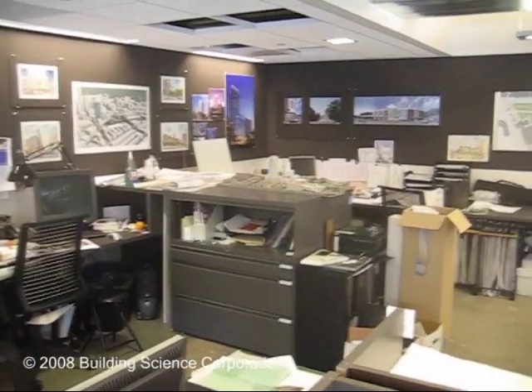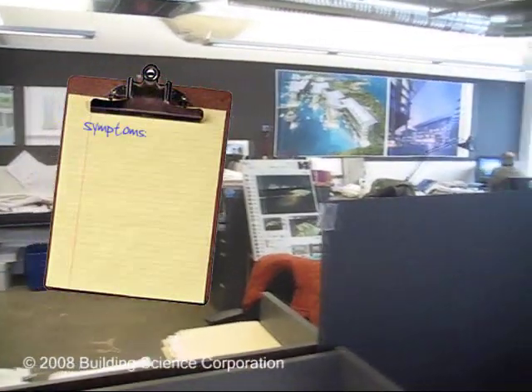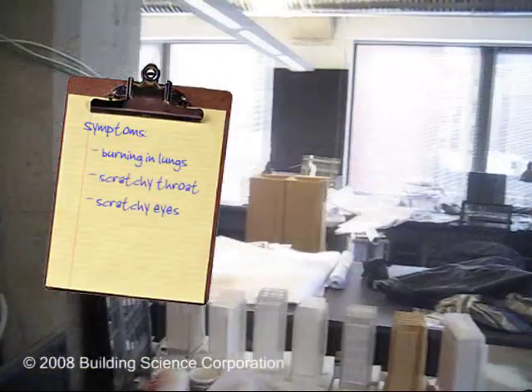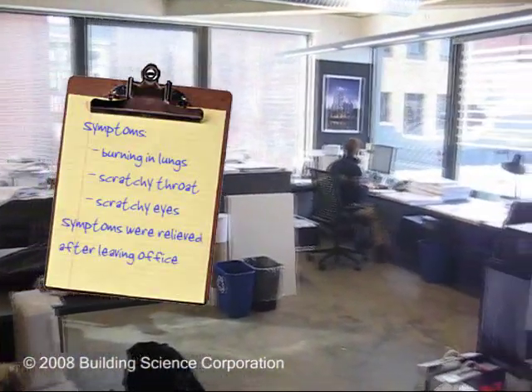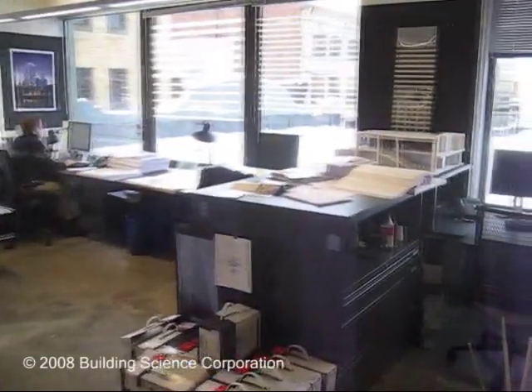A lot of people were feeling different symptoms, but for the most part they ranged from a sensation of burning in their lungs to scratchy throats and scratchy eyes. Those symptoms would dissipate after they had gone home, either for the night or the weekend, and then when they came back, they found the same thing would recur.